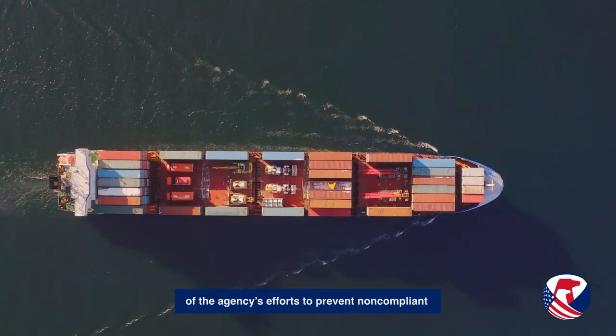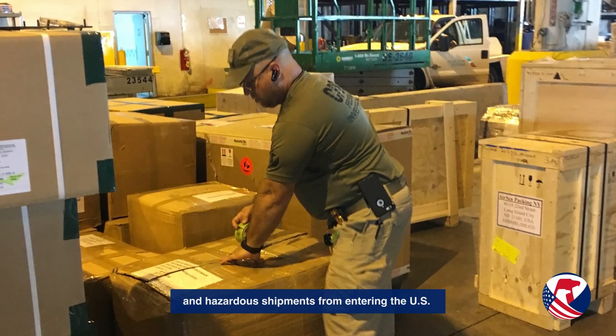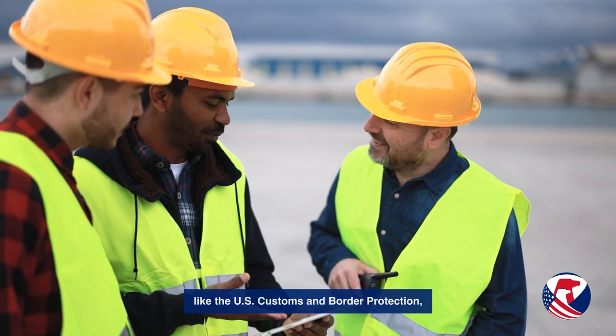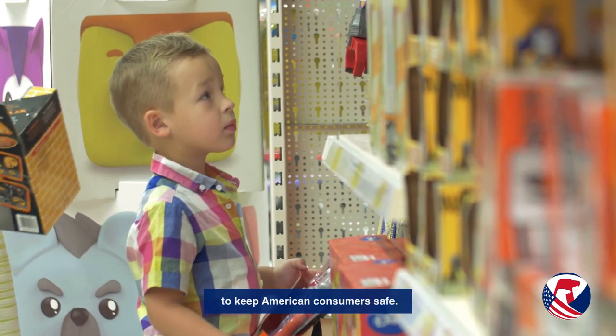Import surveillance is an important part of the agency's efforts to prevent non-compliant and hazardous shipments from entering the U.S. CPSC aligns its import surveillance efforts with other federal government agencies that have import safety missions, like the U.S. Customs and Border Protection, or CBP, to keep American consumers safe.